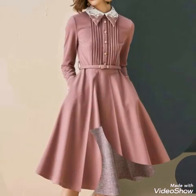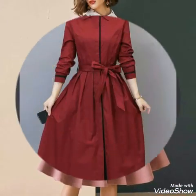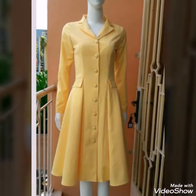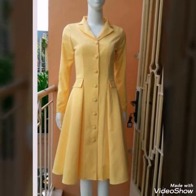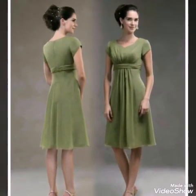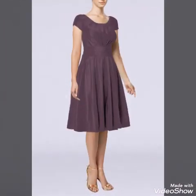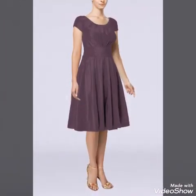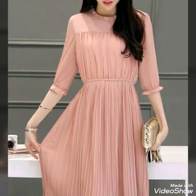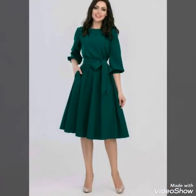Different types of fabrics are used to make these dresses. Some are in simple cotton, some are having winter-type fabric, and some are also having chiffon material. So you will see different fabric categories in this video as well. Thank you so much for watching and appreciating my work, bye!